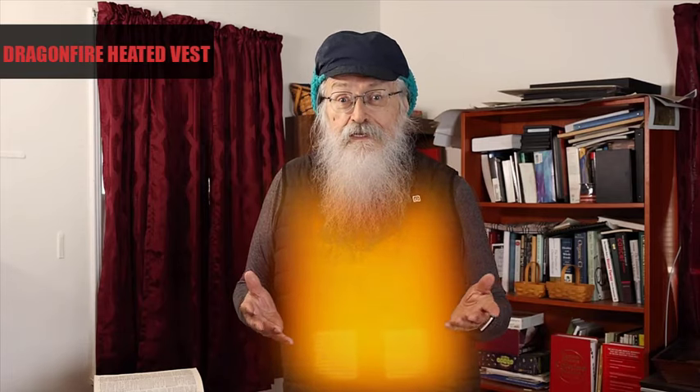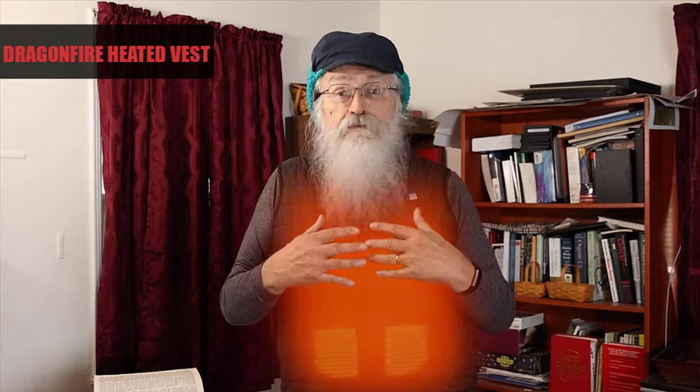Touch the button so it turns white. That's a medium. It'll last longer at that warmth. Touch it again to blue. It'll work even longer at the lower setting, up to 10 hours.